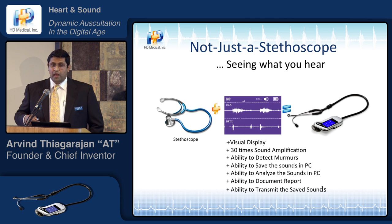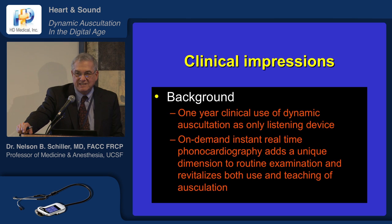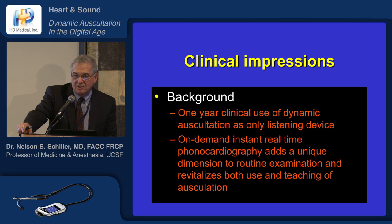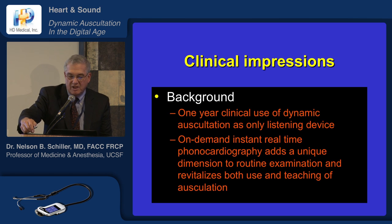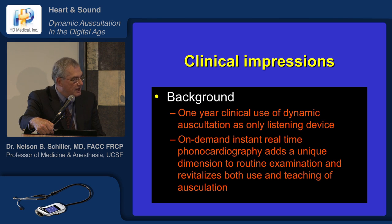It gives you the ability to transmit these sounds, which can truly enable next-generation telemedicine as well as home healthcare applications. I've been using this device now intensely for a year, I don't use anything else in auscultation, and having on-demand, real-time phonocardiography as you listen has been really extremely interesting and has improved my own skills and teaching.